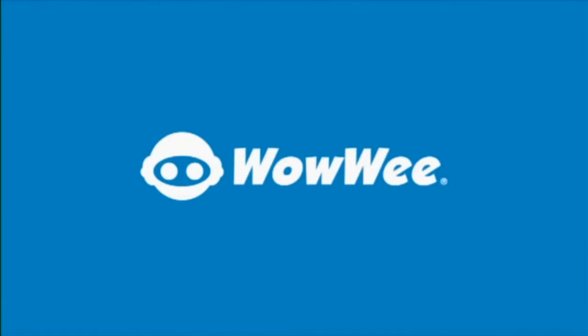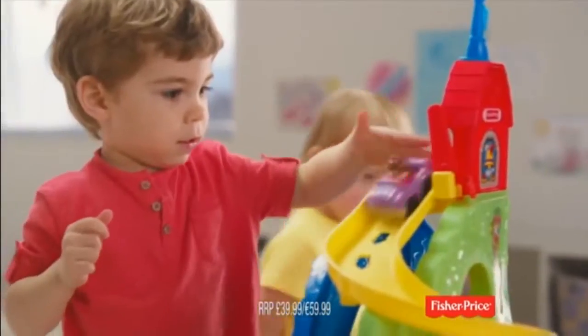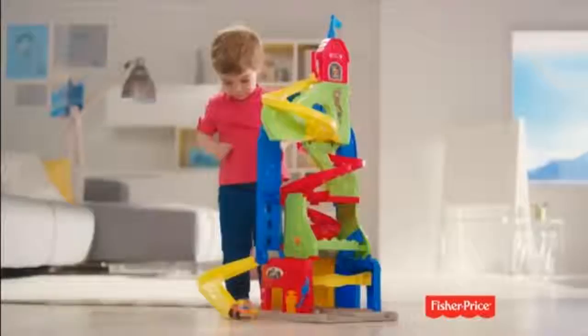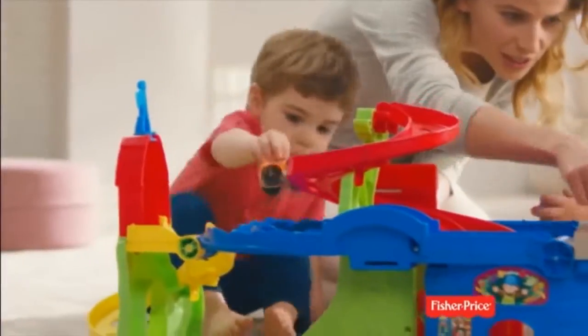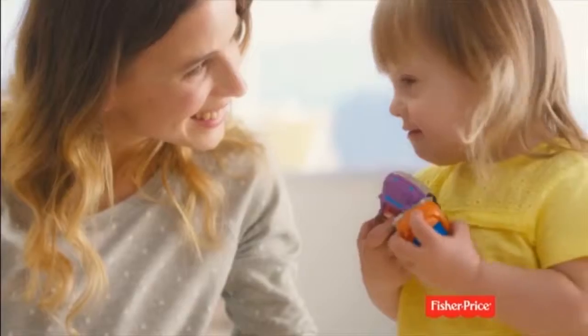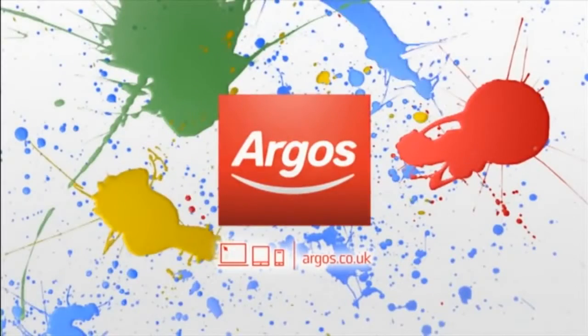The new Little People Skyway is huge for little racers. It comes with two speedy cars that zip and zoom down the ramps, plus a petrol station and a car wash. It switches from way up high to lower for when you just want to cruise around town. The Little People Skyway — as big as your imagination. Only from Fisher-Price. Available now at Argos.